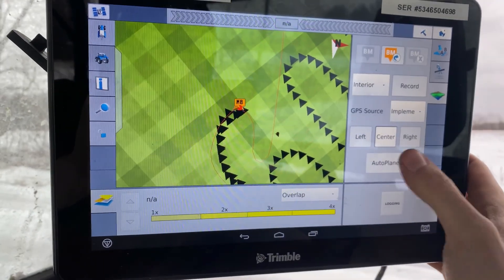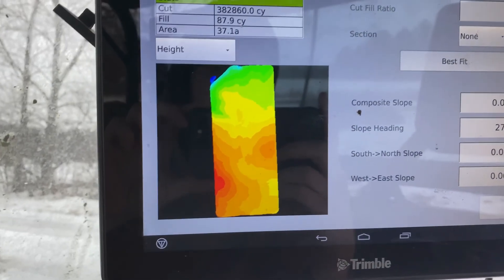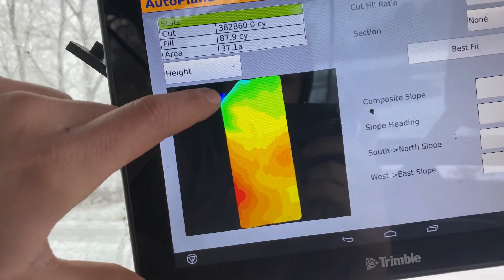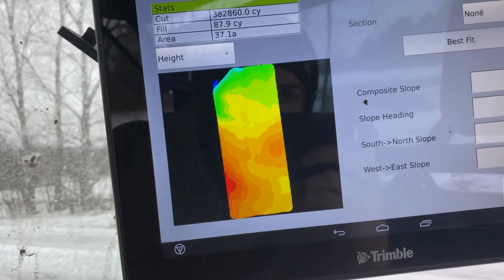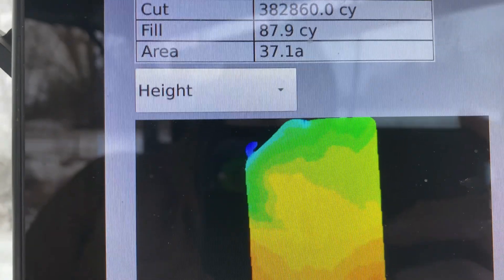Just got done. Another one bites the dust. I parked here next to that ditch — it looks like everything can just about come this way, but we'll double-check on the computer. It's 37.1 acres.